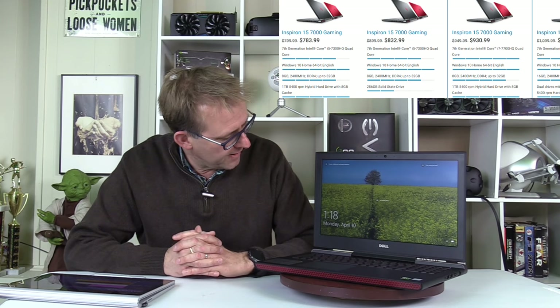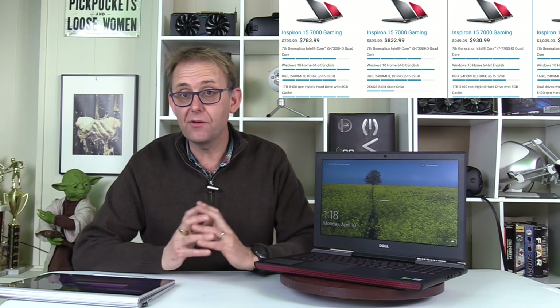It's not VR certified but as you'll see later it actually copes very well with VR games. This model retails for about $850. It comes with 8GB of DDR4 2400MHz RAM and the i5-7300HQ CPU, which is a quad-core running 2.5 to 3.5GHz with turbo, but there's no hyper-threading. To get hyper-threading you have to step up to the i7-7700HQ, and I think that might be a worthwhile proposition, costing around $930.